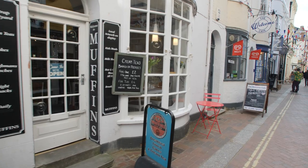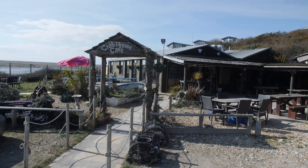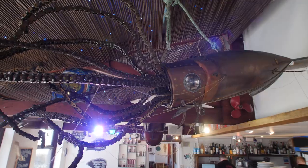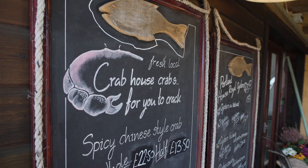We've got some superb cafes for you to choose from too. The Crab House Cafe is a hidden gem. You can find it at the southern tip of the town overlooking Chesil Beach — Rick Stein's sung its praises. They have their own Portland oyster beds 30 feet away, so the seafood couldn't be fresher. The views are stunning, it's charming, and the menu changes every day depending on what the fishermen bring to shore.